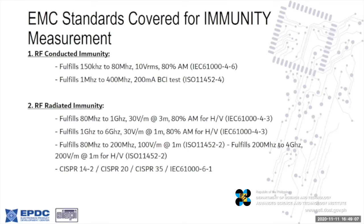For immunity measurements, we have RF conducted immunity from 150 kHz to 400 MHz, and radiated immunity from 80 MHz to 6 GHz. The immunity test will show if your equipment can withstand interference from, say, a cell phone or a broadcast transmitter nearby — because if you don't watch out, your equipment might hang or fail completely while in the presence of strong radio and magnetic fields.